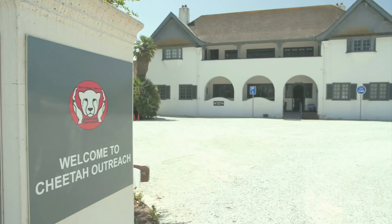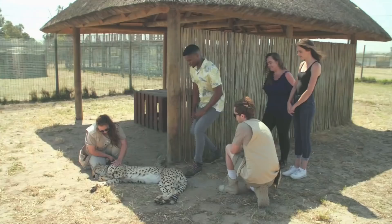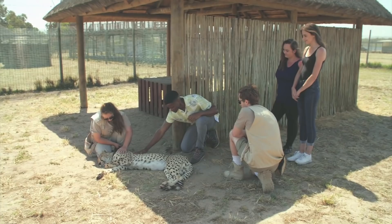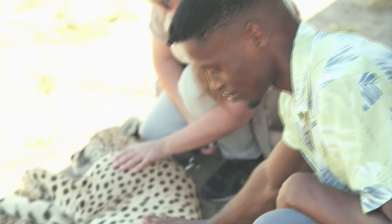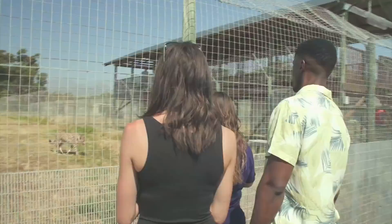A uniquely African attraction on the doorstep of the estate is the Cheetah Outreach, where you get close to these cats whilst helping save our wild cheetahs. It got our host thinking how much he'd enjoy being a vet too. If I was one of the lucky winners, I'd be here all day long. Team Perma Peeps, you did a phenomenal job and thank you so much for taking me here — this was a nice little treat.